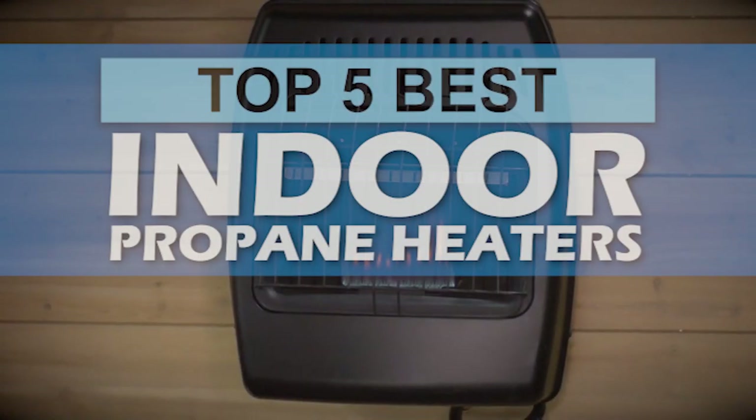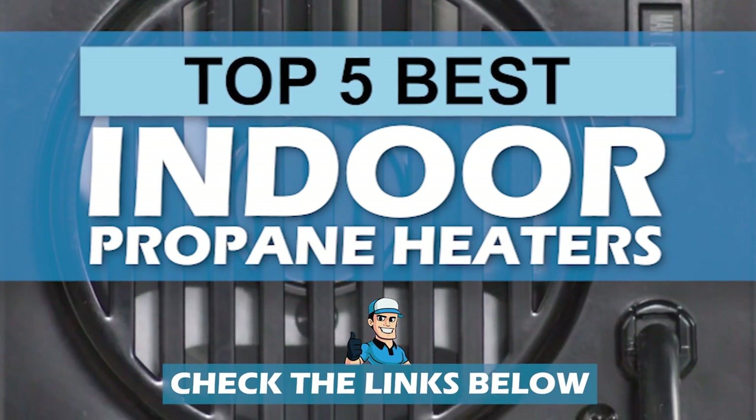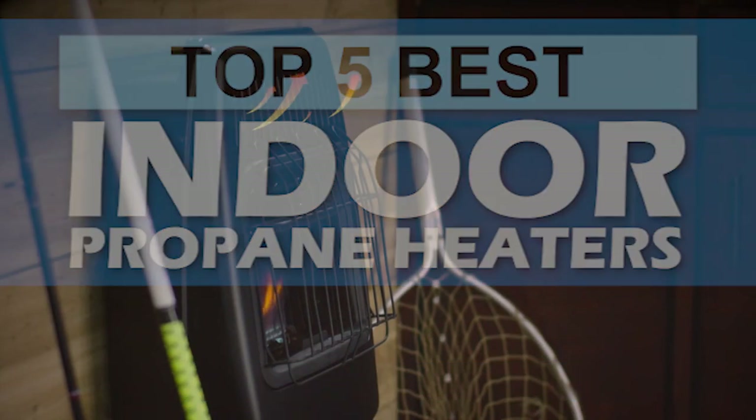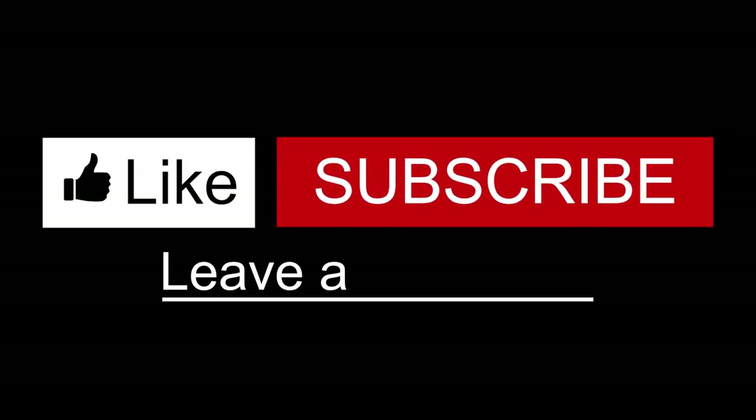There you have it — our top 5 best indoor propane heaters on the market. Check out the links in the description below for detailed information and the latest pricing. If you thought this video was helpful, please hit the like button and consider subscribing. If you didn't, let me know why in the comments below. Thanks for watching, and I'll talk to you in the next video.